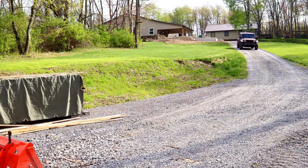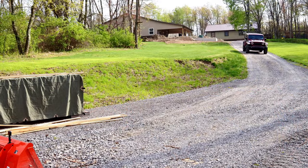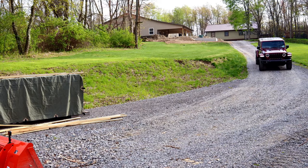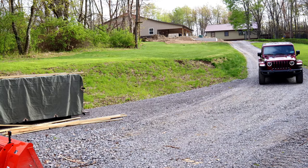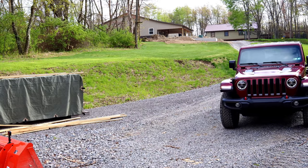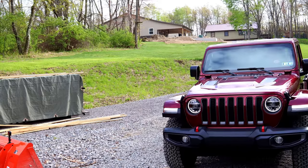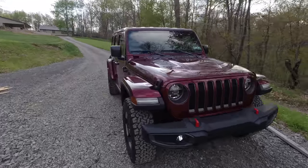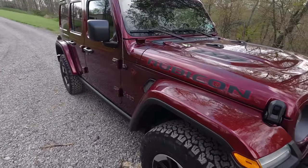I just talked to Melissa on the phone. She's on her way home and should be here in about five minutes with the Jeep's replacement. So we replaced the Jeep with another Jeep.